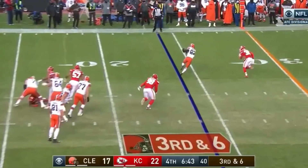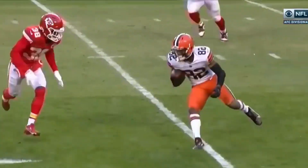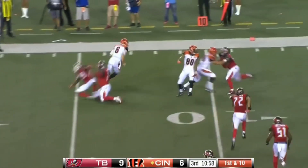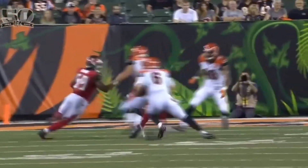Third and six throw — it's Higgins. What a move to get past the defender. Fake on the inside. Give. Driscoll's got him, got room. Touchdown, Driscoll.